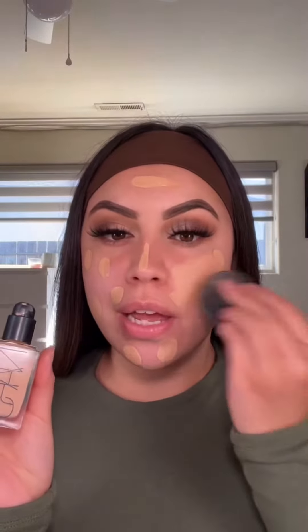I've also been obsessed with the NARS Light Reflecting Foundation — it definitely plays a big part in my base routine. I'm in the shade Patagonia and I'm just blending it out using a beauty sponge. Look how good my skin already looks just by using that NARS foundation — you can still see a nice glow coming through, and that's what I love.